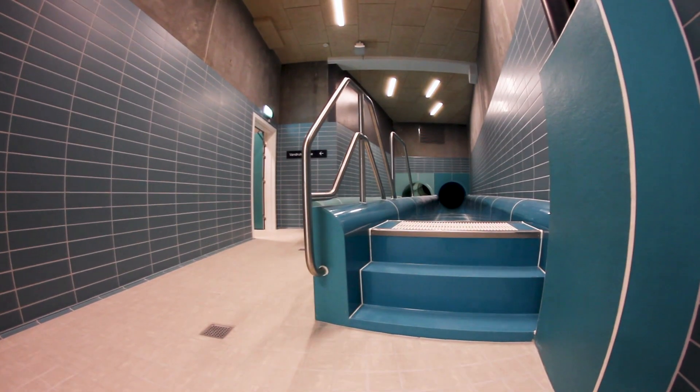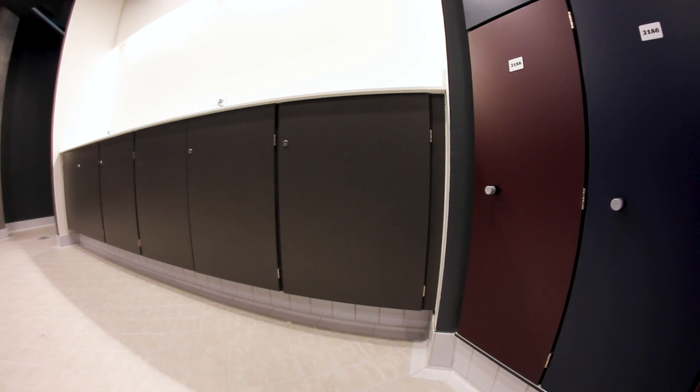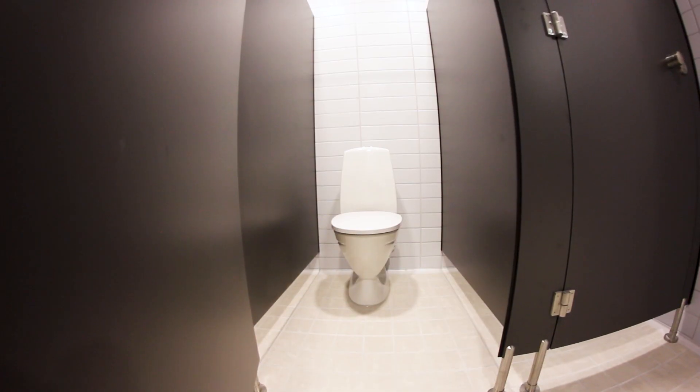At NormaSim we customize our solutions to the projects, and with those advantages we are able to deliver luminaires with an extra coating, which ensures that the products will stand a rough environment in a swimming area.